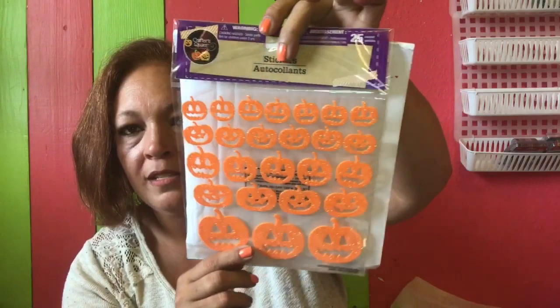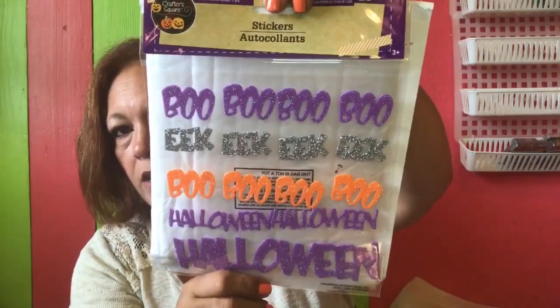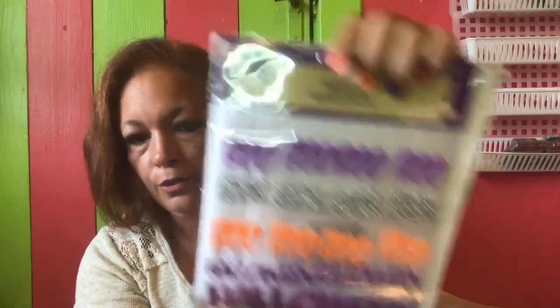The pumpkins you get 25 and they're in multiple sizes. I also got the word stickers — 15 count — and it says 'Boo,' 'Eek,' 'Boo,' 'Halloween,' and 'Halloween.' Again, all by Crafter's Square. Super cute — those will be perfect for Halloween pocket letters.